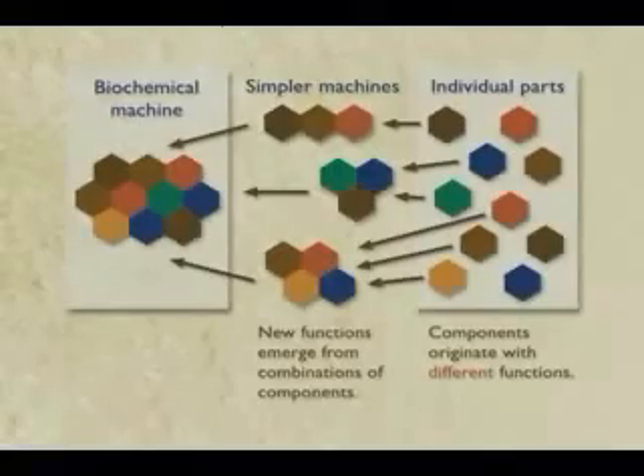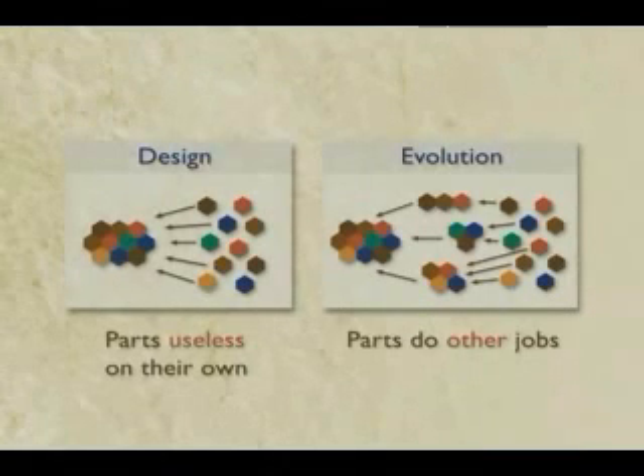Now that's not evidence, that's just an argument. But the cool thing about this is it enables you to test this argument by holding these two up. If the intelligent design guys are right, the parts of these complex machines should be useless on their own. But if evolution is right, these parts should turn out to do other jobs in the cell. So let's check it out and see exactly what happens.